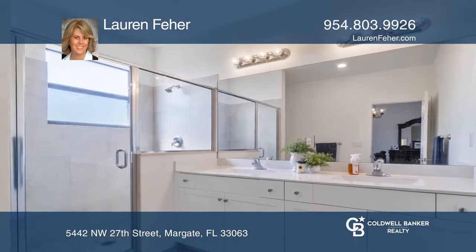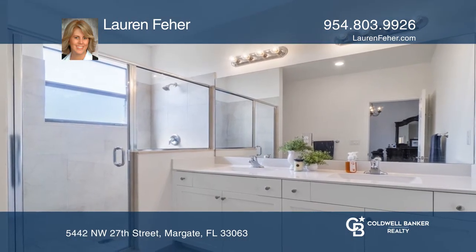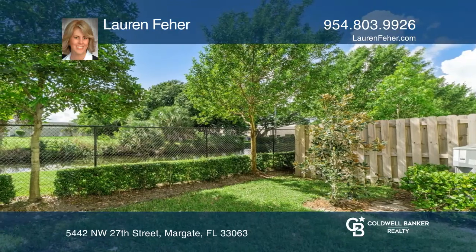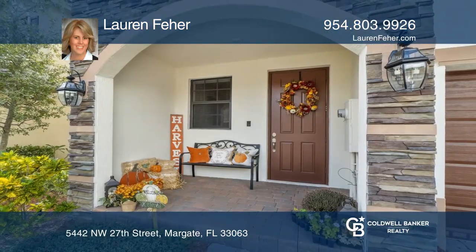Huge main bedroom with tray ceiling, ensuite bath and walk-in closet, and a paver patio in the back with canal view. Take the first step to buying your new home by calling Lauren Fair.